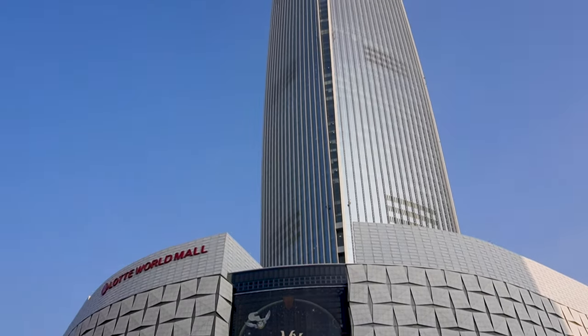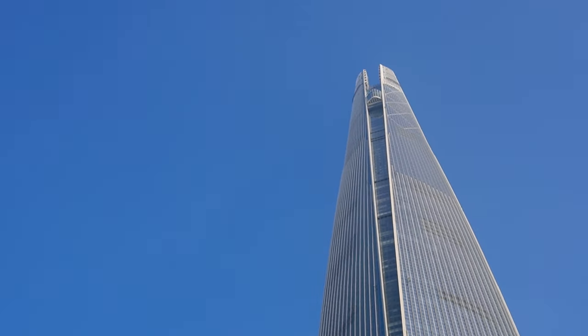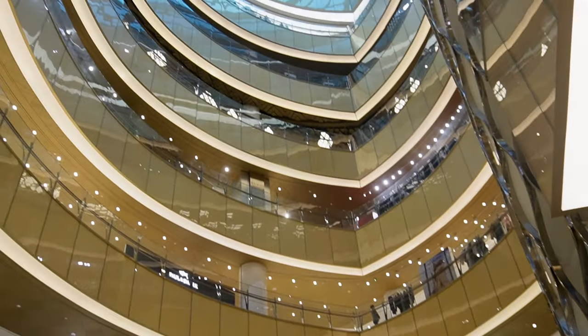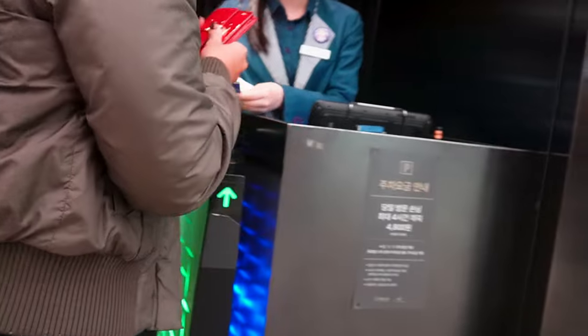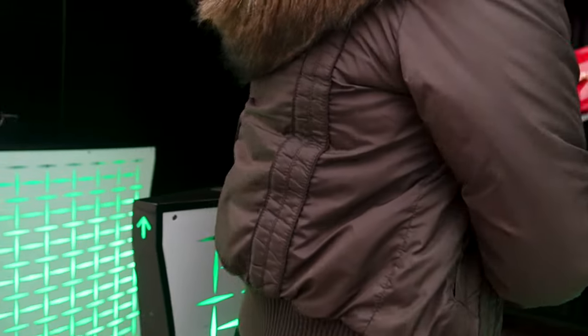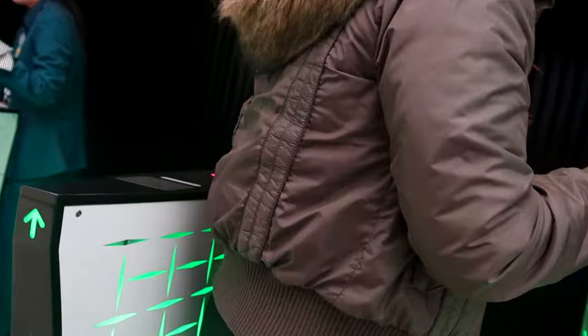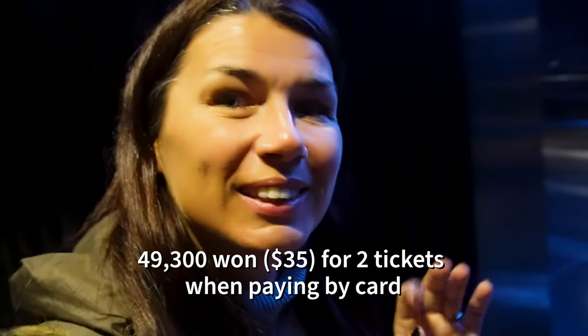Our next stop is Lotte Tower — the tallest building in South Korea and sixth tallest in the world. We got our tickets and we're going up the fifth tallest building in the world.